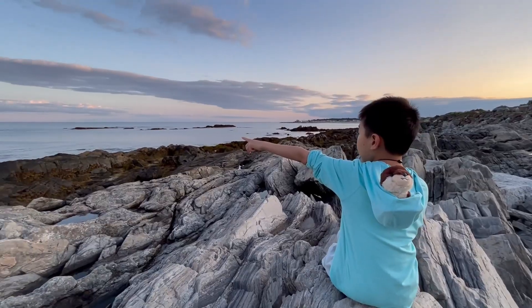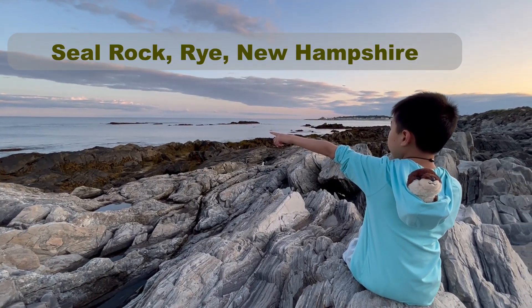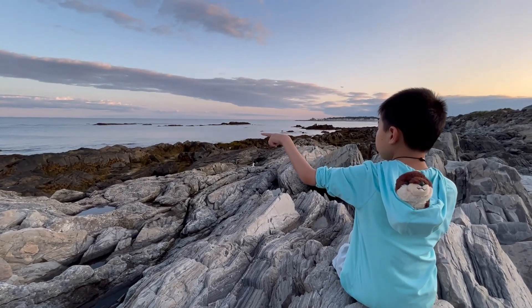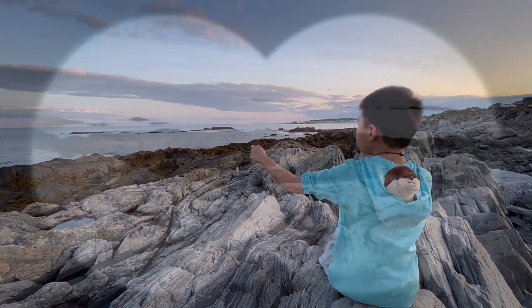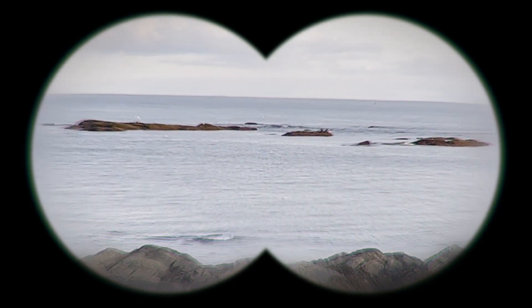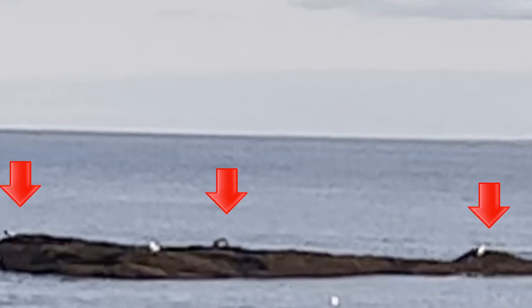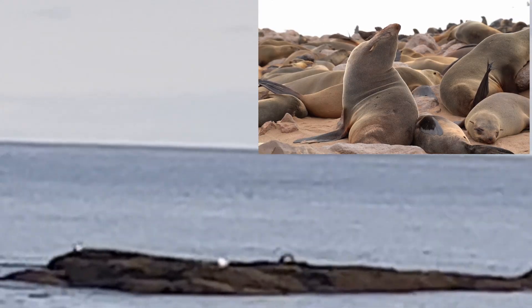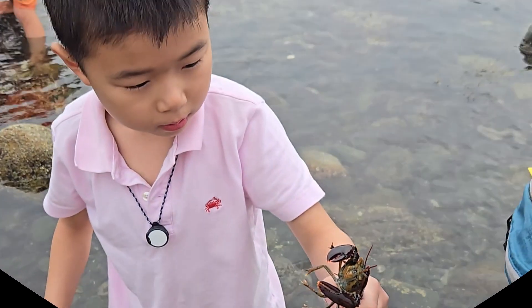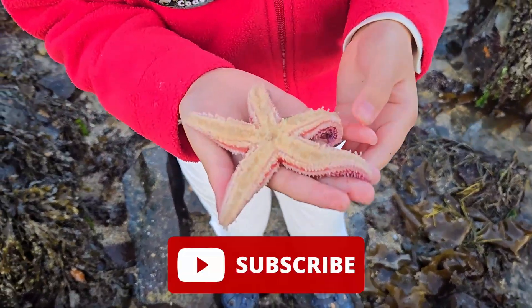I saw a seal! He's bopping his head up and down. He must be chasing after some sort of sardine or fish. That's crazy — pretty neat! We have more Maine adventures coming up, so don't miss out. Don't forget to like and subscribe!